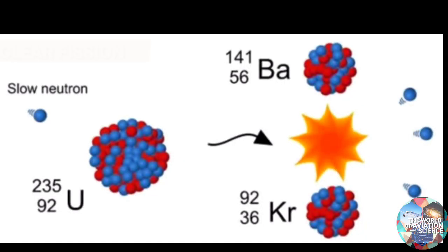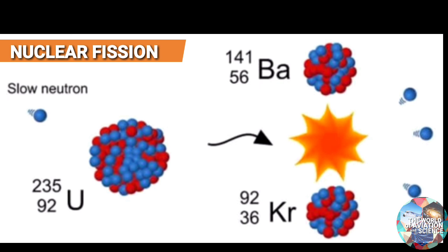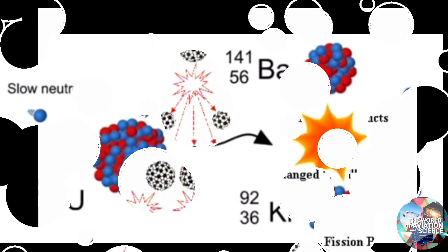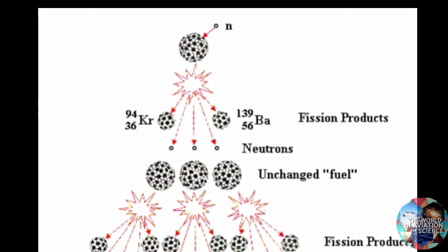In nuclear fission, a neutron hits uranium-235, forming uranium-236. As uranium-236 is unstable, it splits into helium-141 and krypton-92, producing energy. The reaction creates three neutrons which then hit three uranium-235 atoms and the cycle continues, producing a tremendous amount of energy.